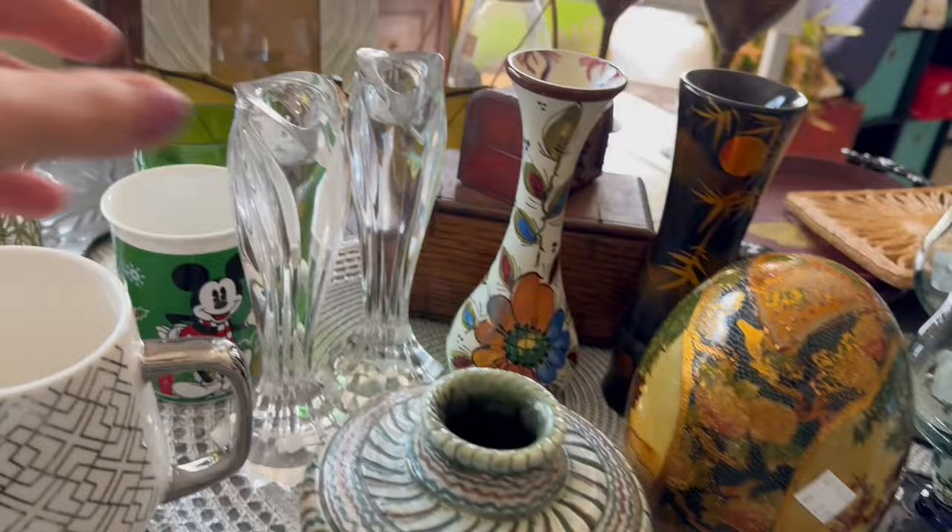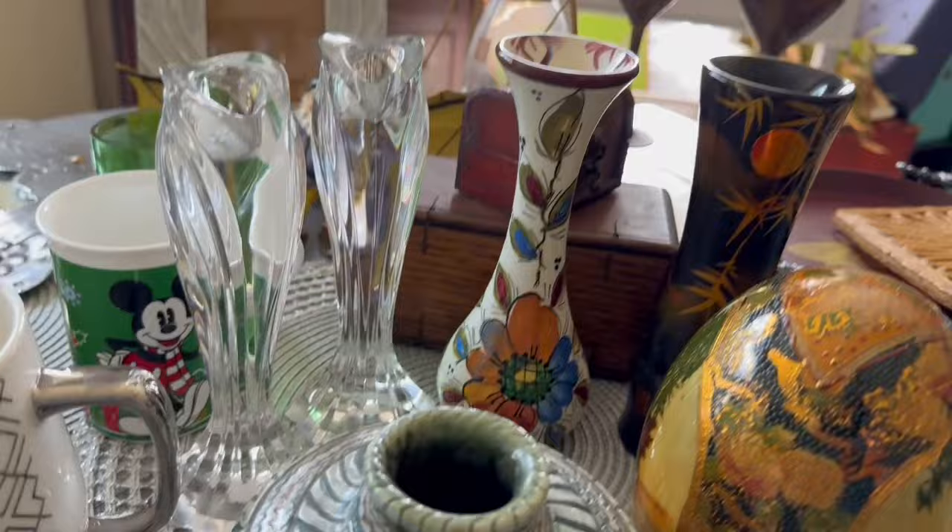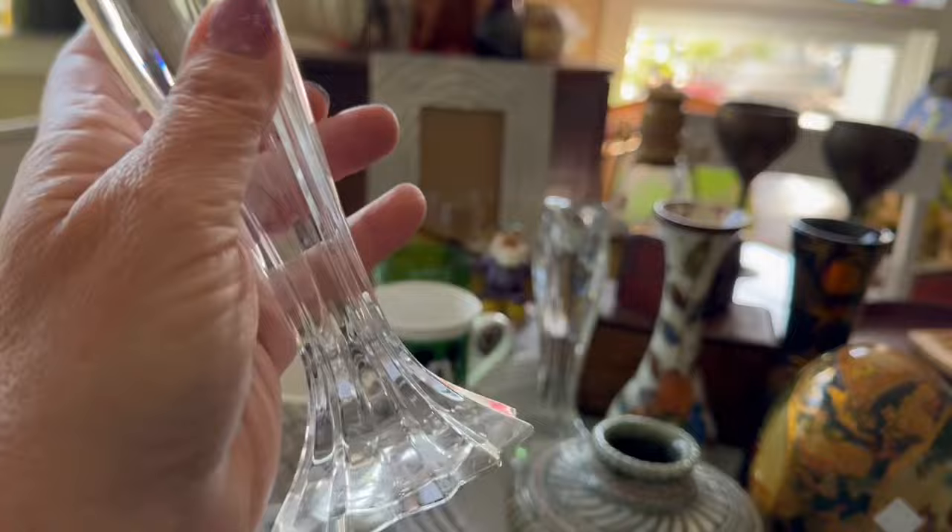I just could not stand it if you guys couldn't see those. I pulled those in from the Haven House out in Santa Rosa Beach and I think I paid $4 a piece for them.